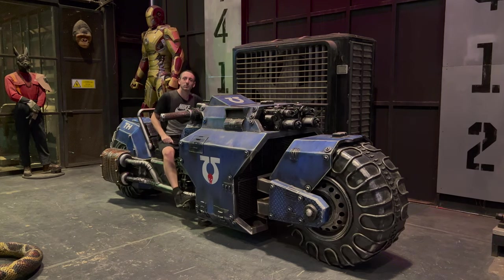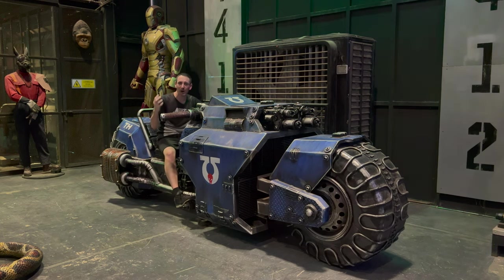This brings me back to my youth — it's a Warhammer bike! If you know what Warhammer is, you'll understand. I wish there was more Warhammer stuff in the museum itself, but this thing alone brings back some serious memories.